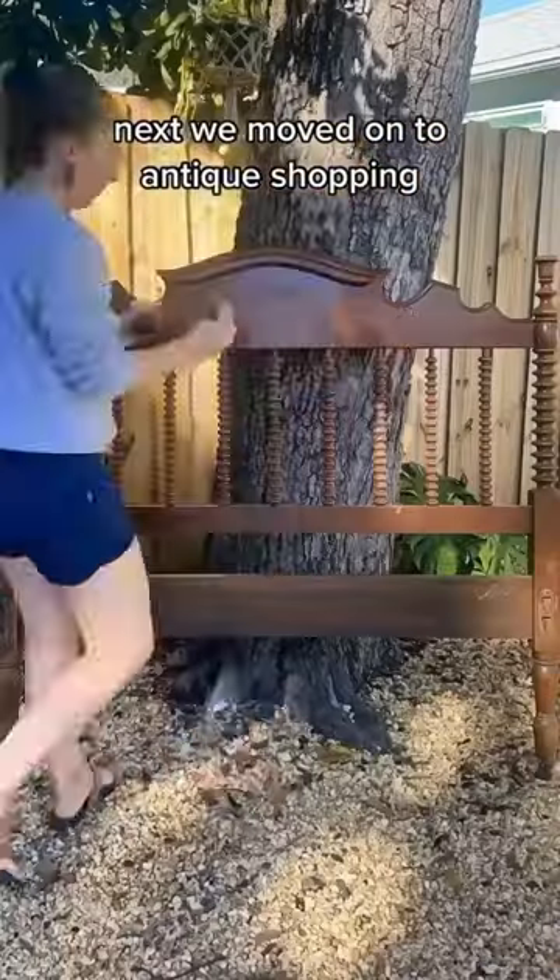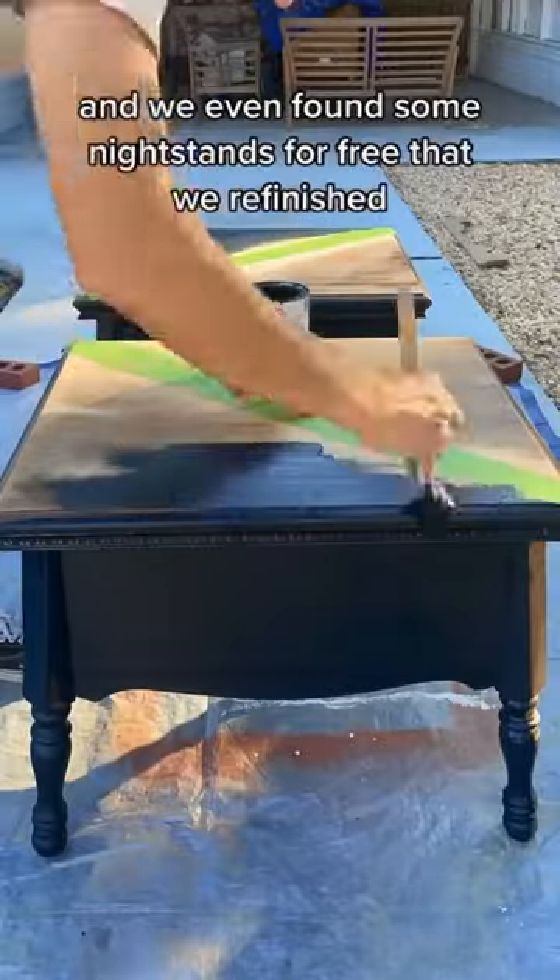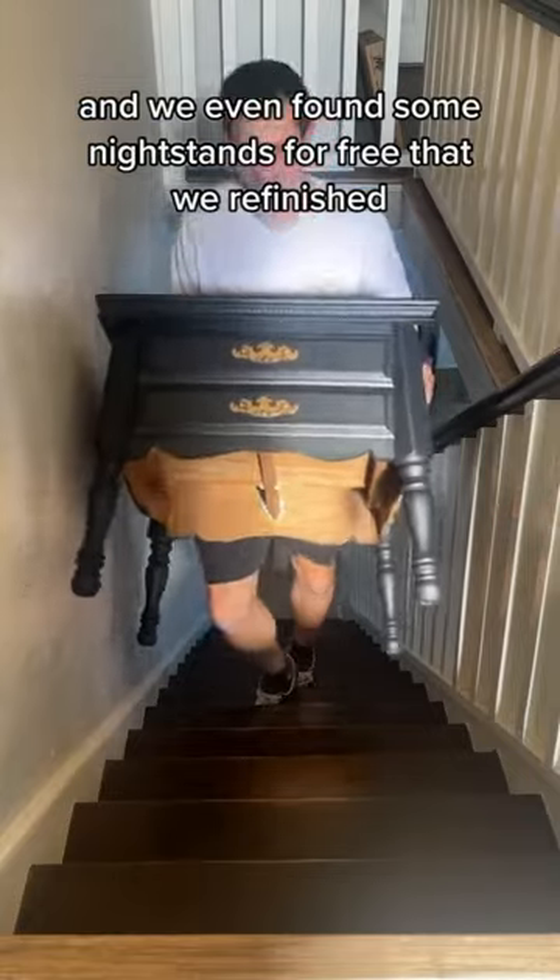Next we moved on to antique shopping, where we scored this super cheap antique headboard, and we even found some nightstands for free that we refinished.